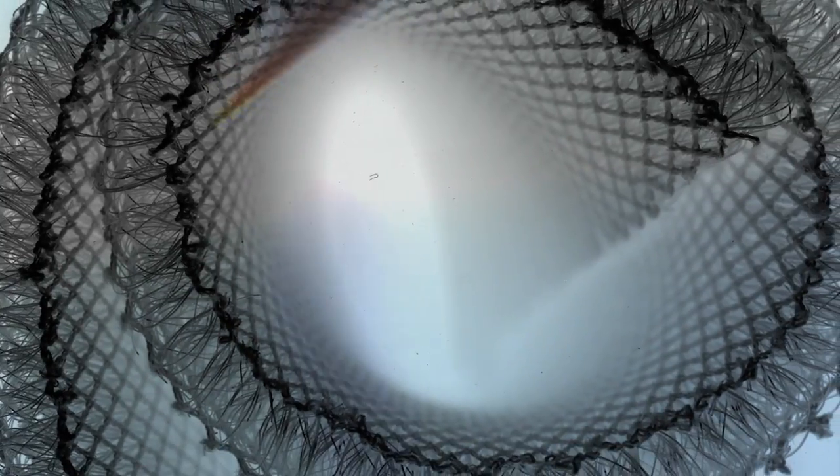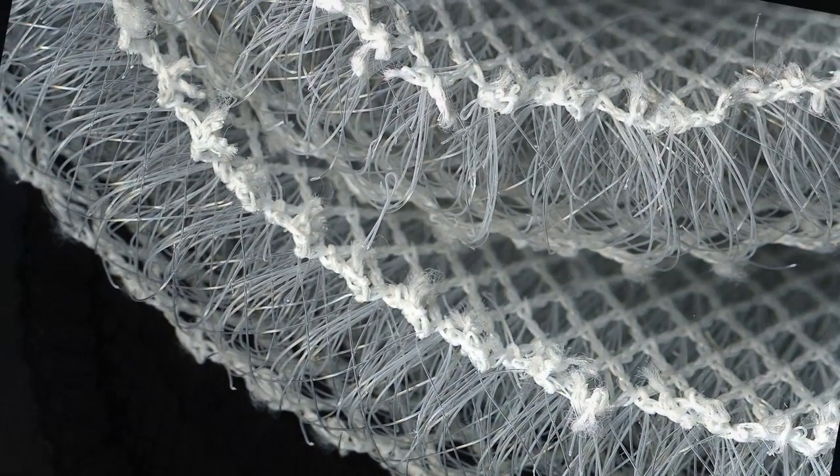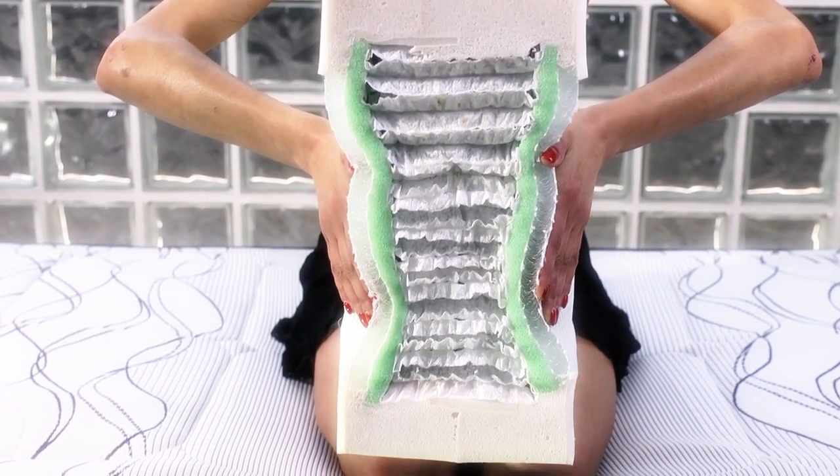Looking at this, we see that the padding is made up of a net between two surfaces, on which are placed thousands of vertical wires. These, like many small springs, have the duty to give lift, support and distribute body weight. In fact, you sleep like floating on a cushion of air.